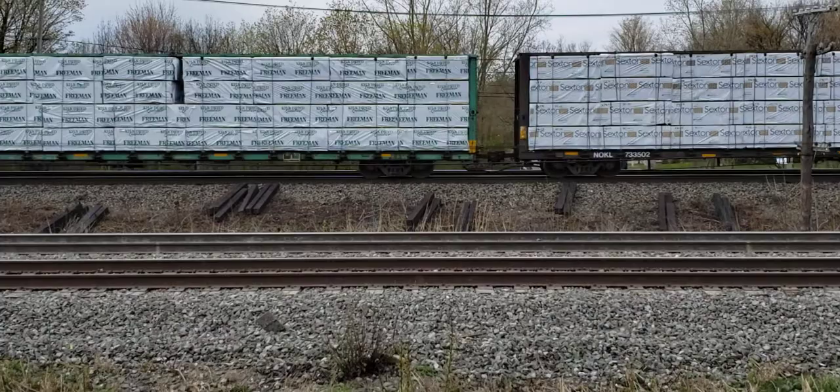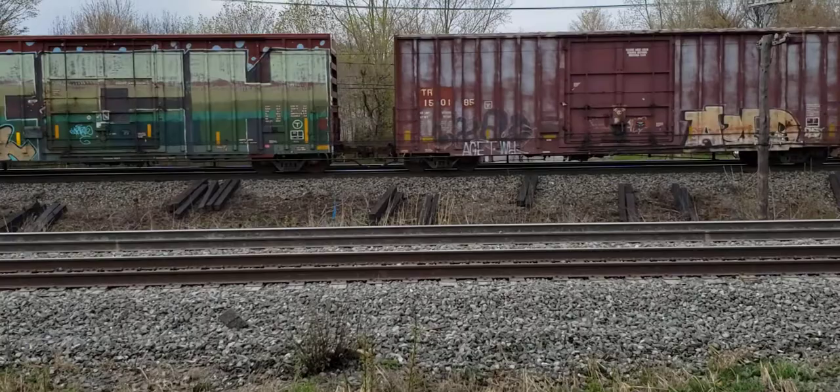In the foreground here are CN tracks, and it would be nice to get a CN train too.